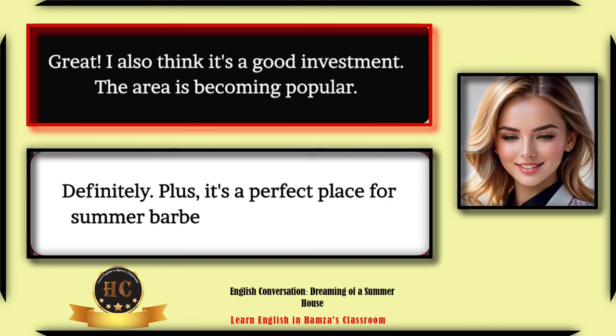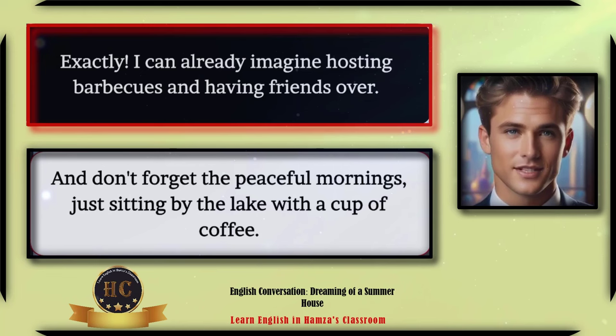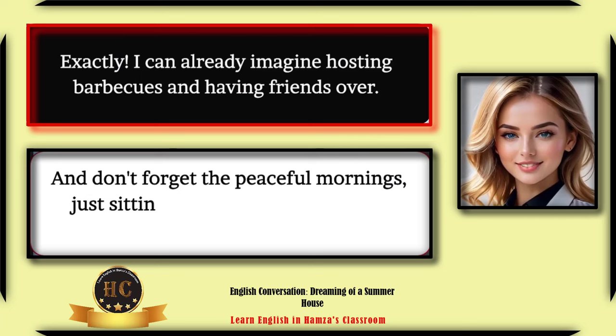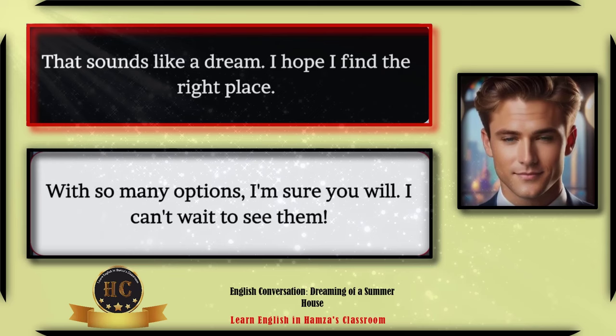Definitely, plus it's a perfect place for summer barbecues and stargazing. Exactly, I can already imagine hosting barbecues and having friends over. And don't forget the peaceful mornings — just sitting by the lake with a cup of coffee. That sounds like a dream. I hope I find the right place.